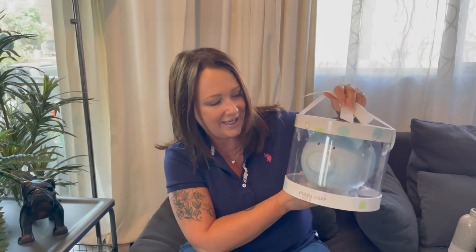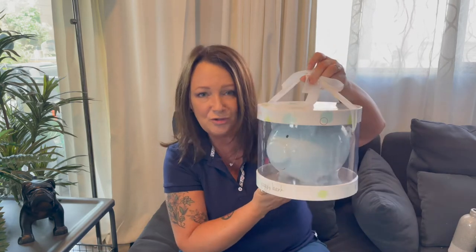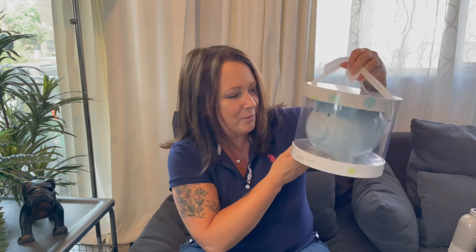First of all, a piggy bank for my grandchildren. It's still in the box — love it, super cute, nice neutral blue colour for their room, and I paid $3. I should probably put some money in it. That would be a nice little idea so that when they jiggle it they're like, what is inside of this?